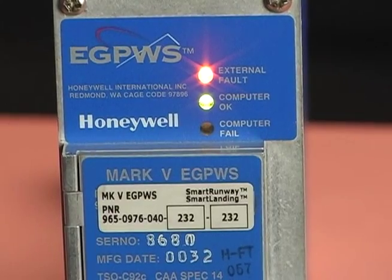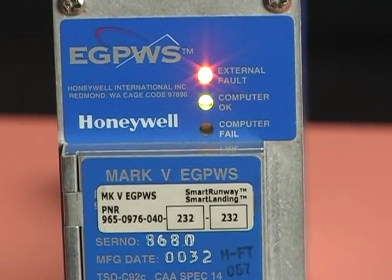Like any avionics system, the eGPWS can encounter faults. They can be caused by hardware failures, incompatible databases, or failures of systems external to the eGPWS. To help you troubleshoot problems, the eGPWC has diagnostic LEDs and a comprehensive suite of self-tests.